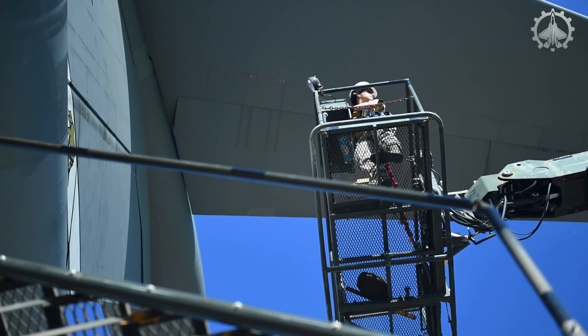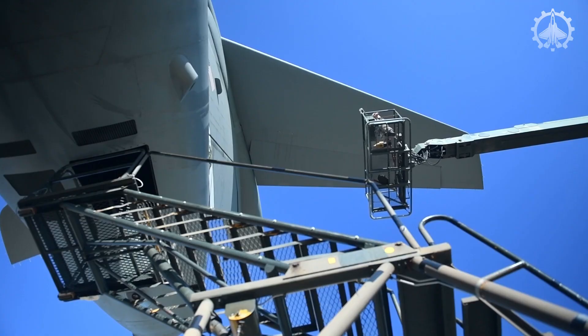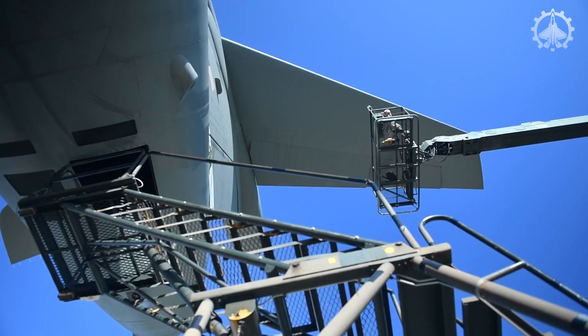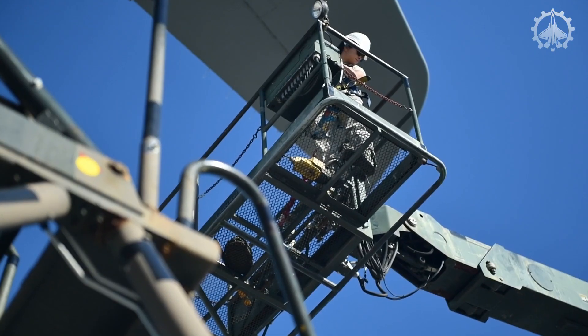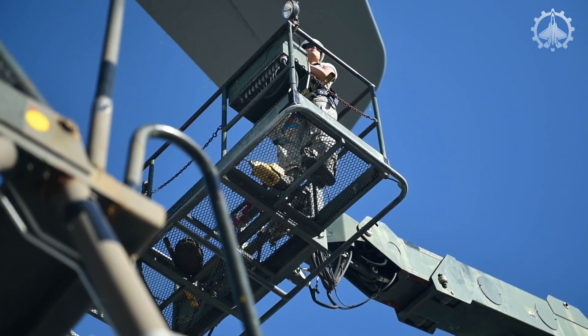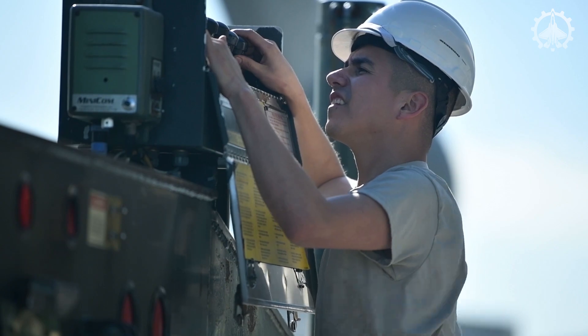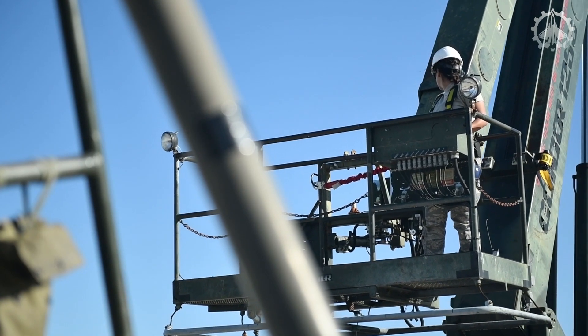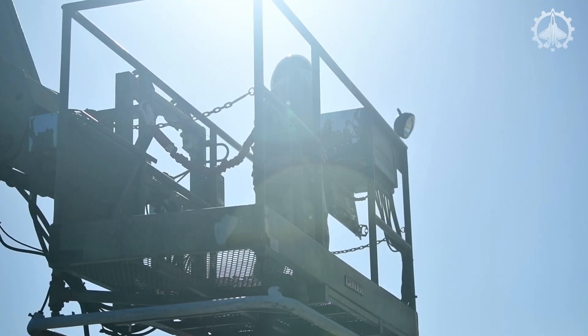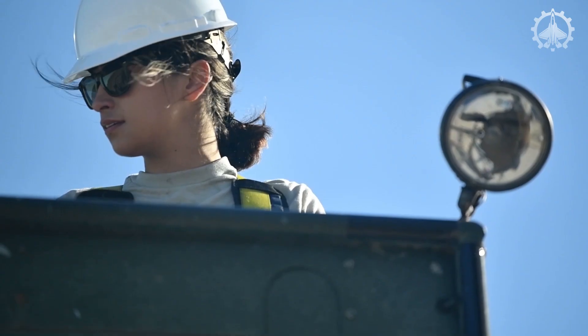Cranes are essential in this process. Using a crane, trained personnel can be lifted to the required height, giving them the proper vantage point to conduct detailed inspections. This method ensures that the stabilizer, rudder, and elevator receive the necessary attention for safe and dependable operation.